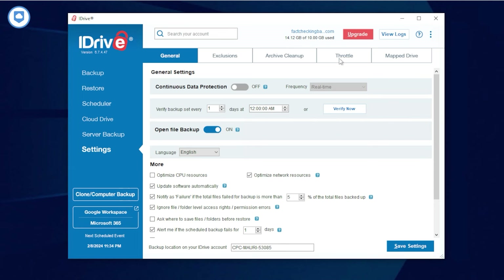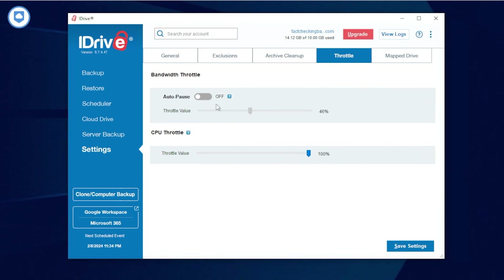And then there's Bandwidth Management. This one's about controlling your upload and download speeds so that your internet doesn't crawl to a stop when you're syncing files. pCloud, Sync.com, and iDrive give you this control. But iDrive and Mega don't offer this feature yet.